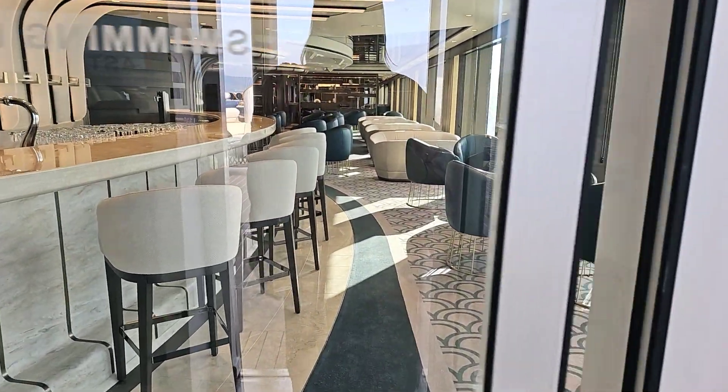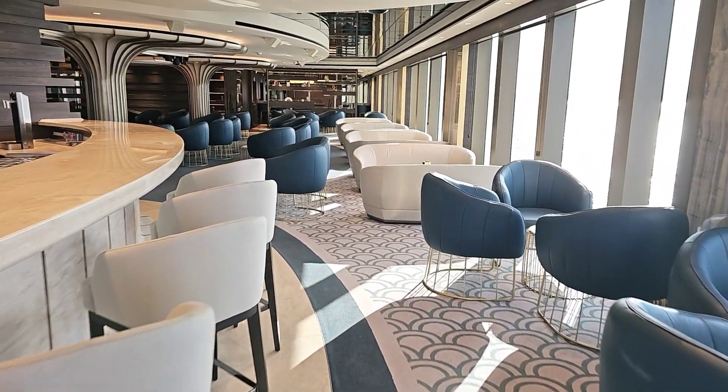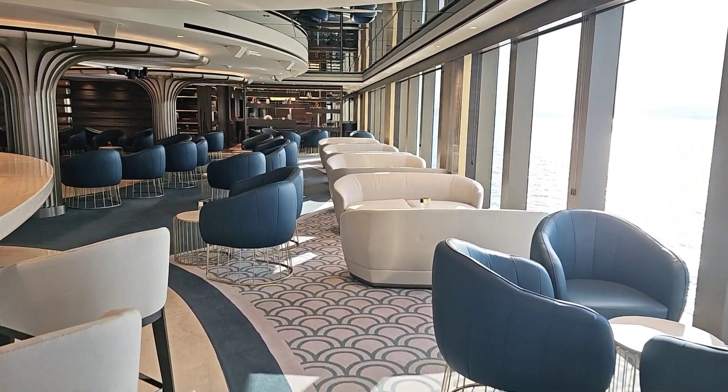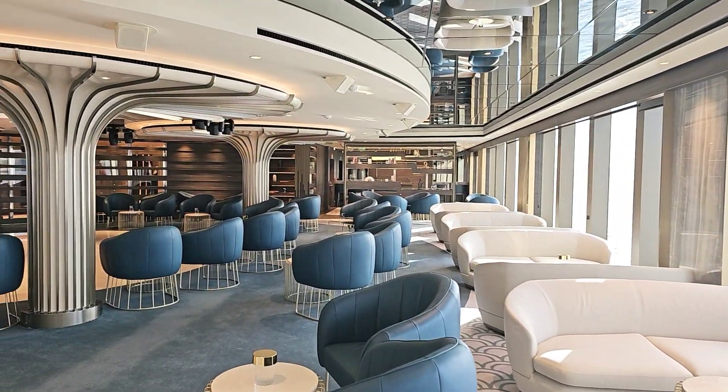The door will let us in. The Astern Lounge on Explorer One. Thank you for watching.